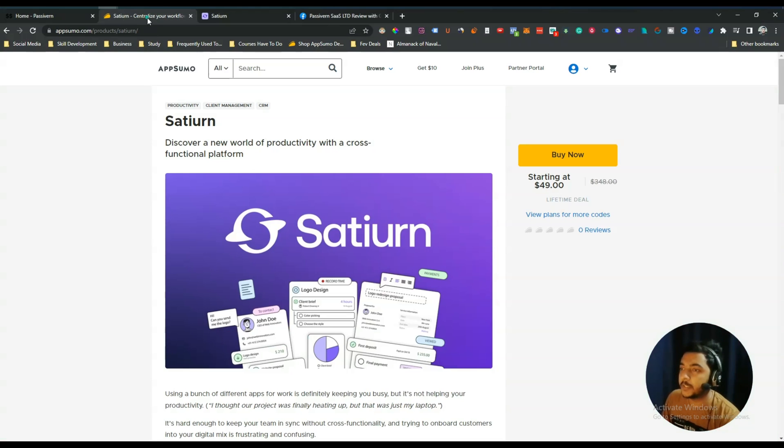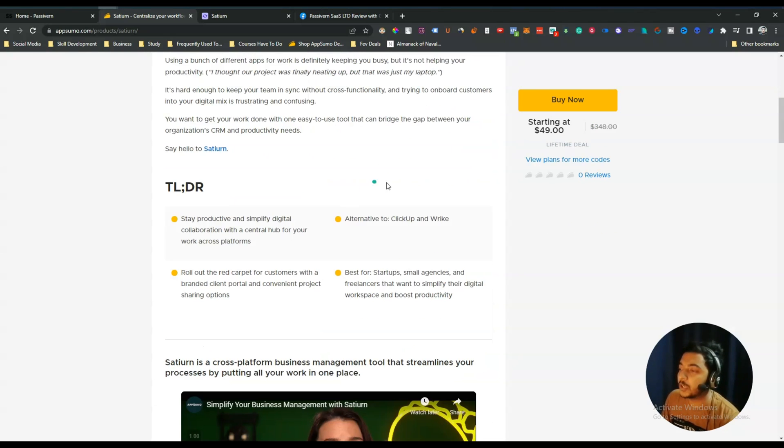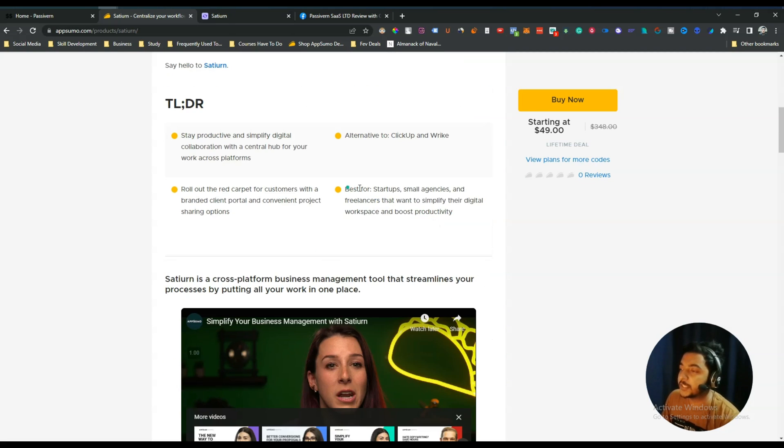Hello guys, welcome to Passive. In this video I'm going to review Satyarn — it's basically a team management and business management tool. The main focus is business management, so in one sentence we can say it's a business management tool. They are claiming it's an alternative to ClickUp and Right, and it's best for startups, small agencies, and freelancers that want to simplify their digital workspace and boost productivity. Satyarn is a cross-platform business management tool that streamlines your processes by putting all your work in one place.